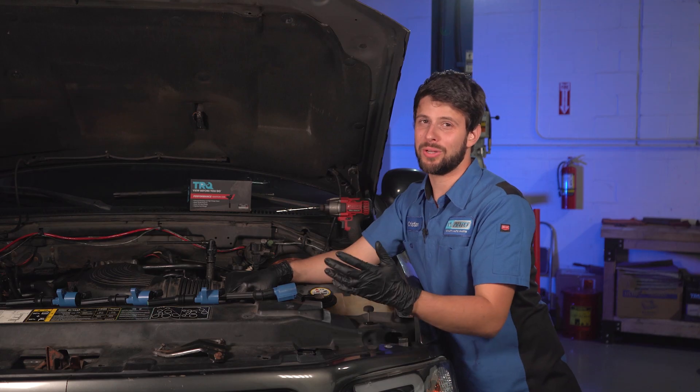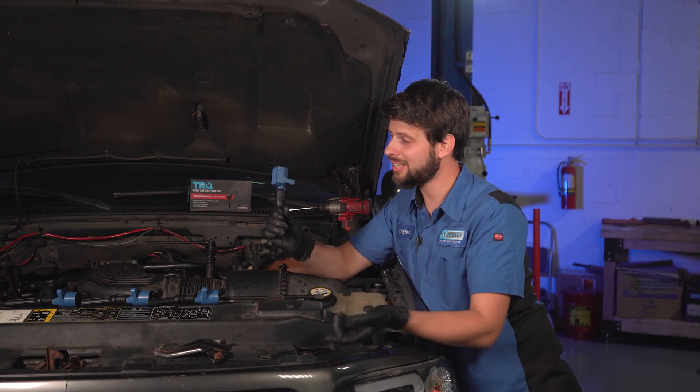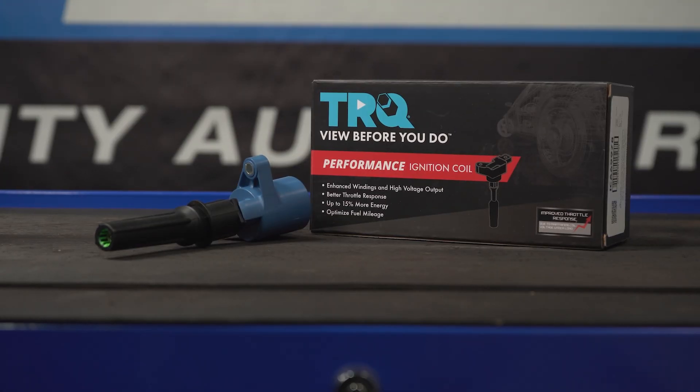Now that we've identified the issue, let's replace the ignition coil with a brand new one from oneauto.com. I went on oneauto.com and got myself some ignition coils — but not just any. I went for the performance ones since I had the option to choose.